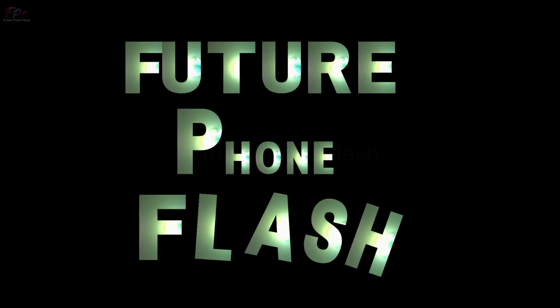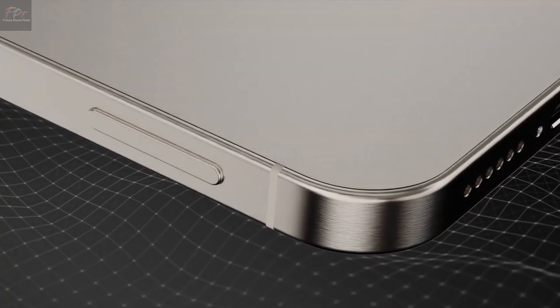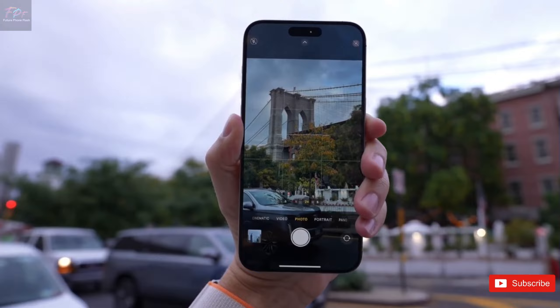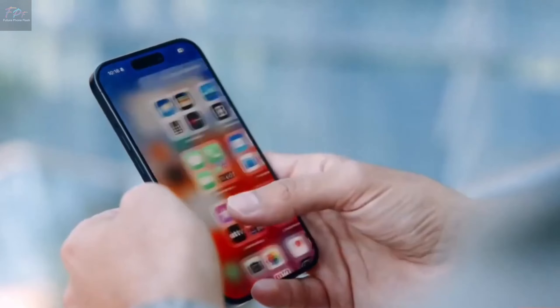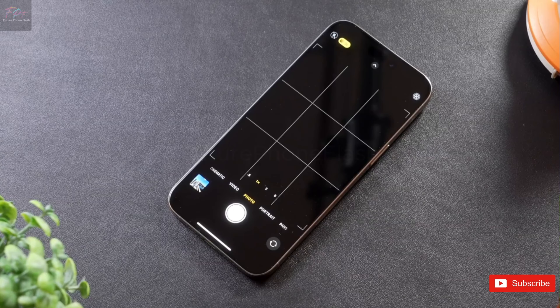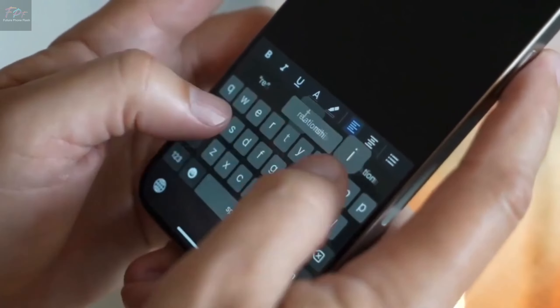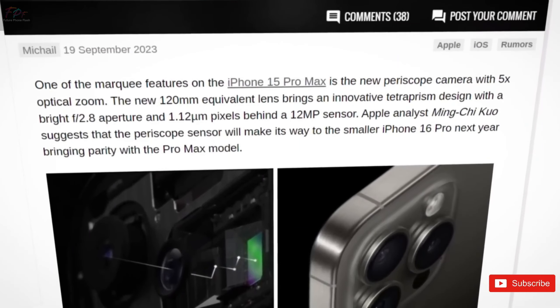Hey tech enthusiasts, welcome back to Future Phone Flash. Today we're diving into the latest buzz around the iPhone 16 Pro. Rumors of a groundbreaking capture button and thinner than ever bezels have surfaced, and we're here to unpack all the details. Make sure to subscribe and hit that bell icon so you won't miss any of our futuristic updates.